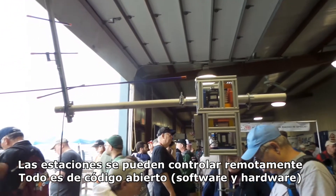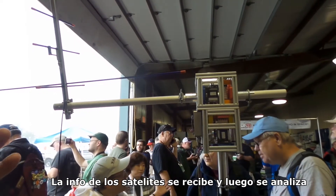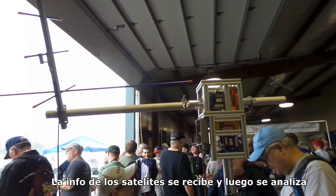These will track the satellites autonomously, save the data from the satellite, and then upload it to the website where you can see and analyze it.